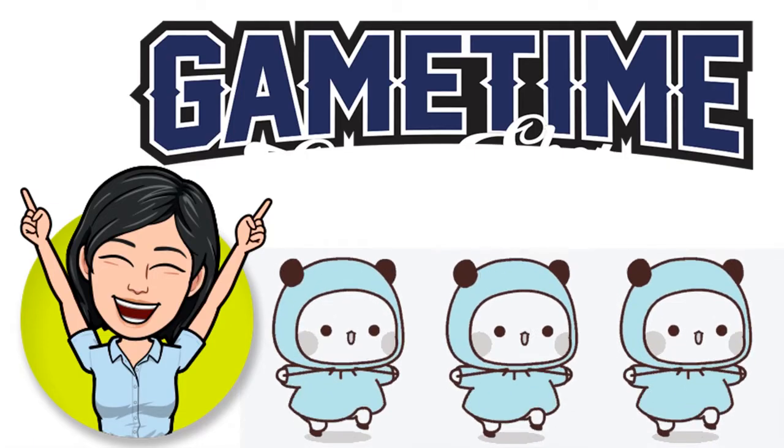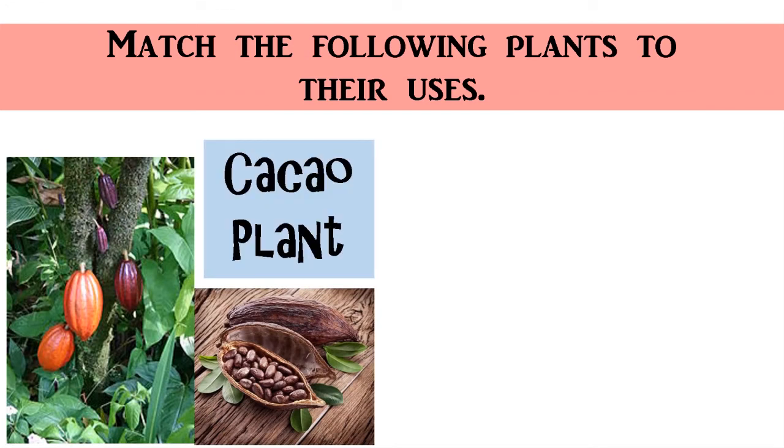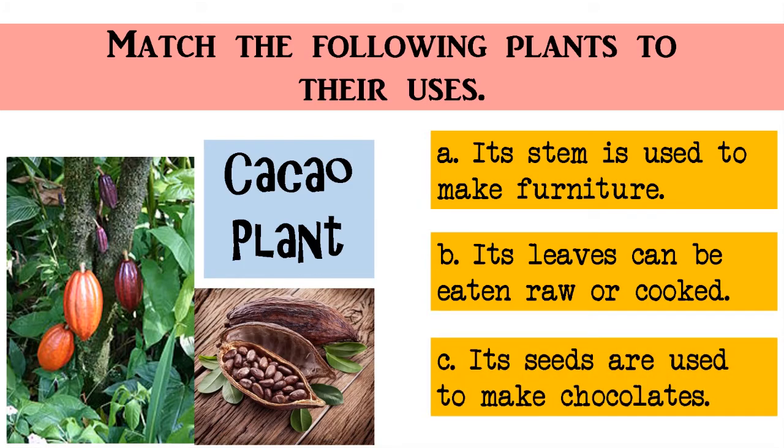Let's begin! Match the following plants to their uses. Cacao plant: A. Its stem is used to make furniture. B. Its leaves can be eaten raw or cooked. C. Its seeds are used to make chocolates. The correct answer is C — its seeds are used to make chocolates. Very good!